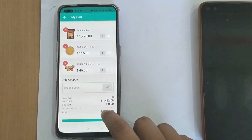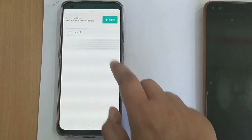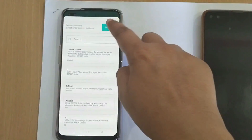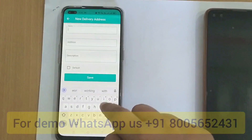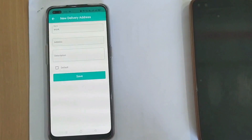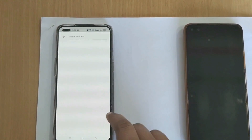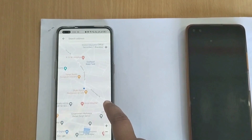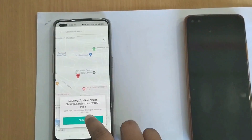Now I will checkout. At the time of checkout, it asks for my address. I can choose any available address or enter a new one. I can choose my live location on the map easily — I just click on 'choose on map' and drag, and the app will automatically take my live location.